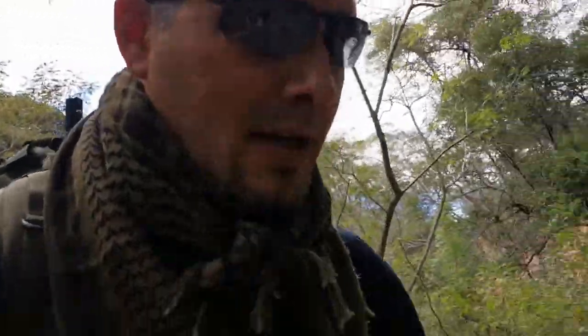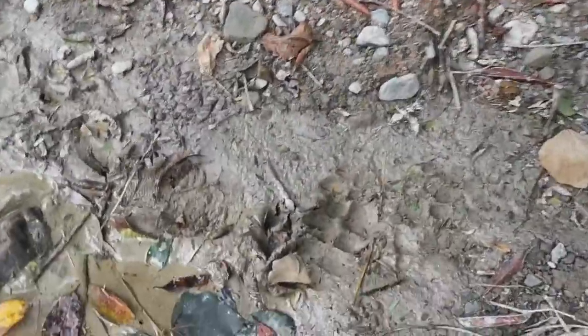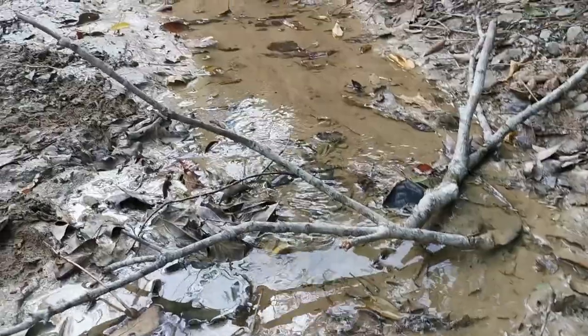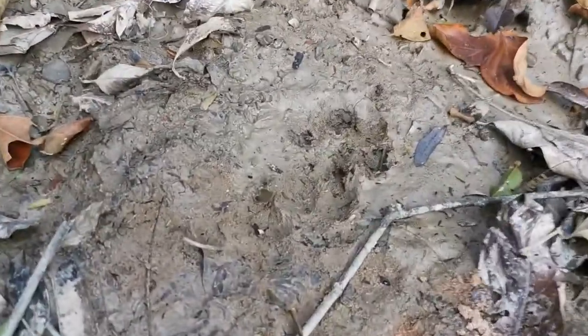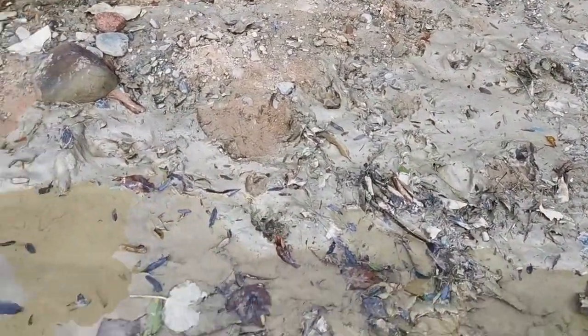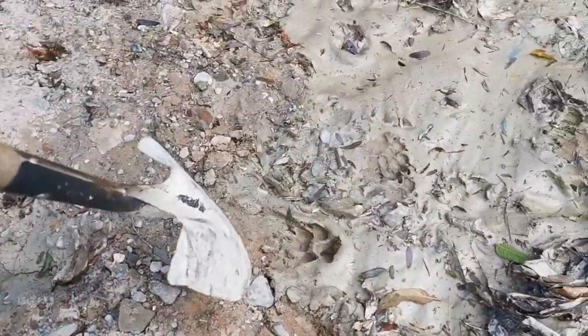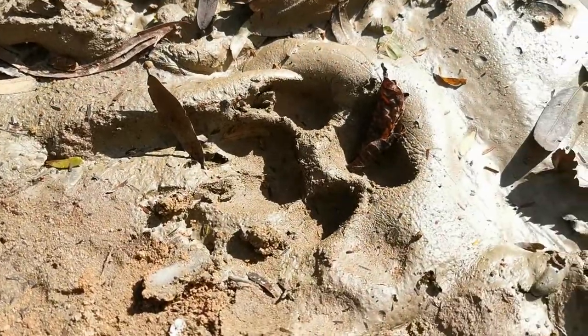We've just found some jaguar footprints — here we go. These are very fresh, from today. It looks like the jaguar came down probably to drink from this stream. That's our first sign of jaguars. Quite exciting really. There's another one — a jaguar footprint right there. So we have to keep our eyes open here. You really don't want to be caught by surprise by a jaguar. Look at the size of these — this one's from yesterday probably, but this one here is really fresh and is from today.